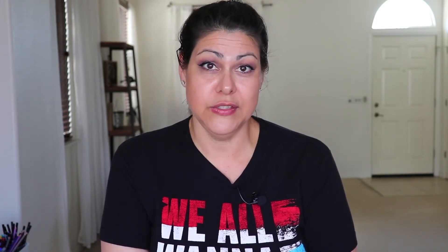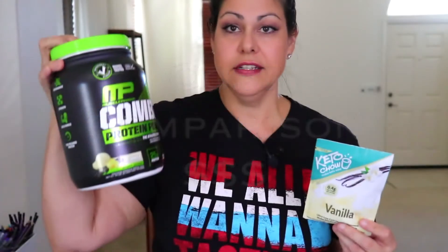Now for the cost difference: the MusclePharm Combat Whey is a two-pound container currently $24.50 on Amazon, which is roughly 90 cents per serving for 27 servings. Keto Chow is a large bag with 21 servings at $64, which comes out to $3.04 per serving — quite a big difference. If you're looking for something more affordable, stick with whey protein. If you don't mind the extra cost for the convenience of having electrolytes and B vitamins already included, then go ahead and splurge on Keto Chow.